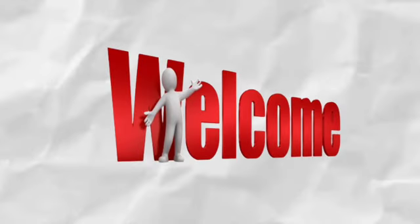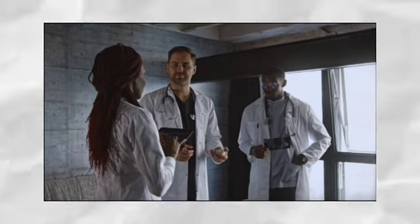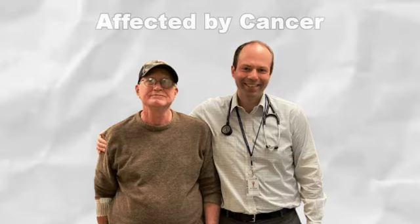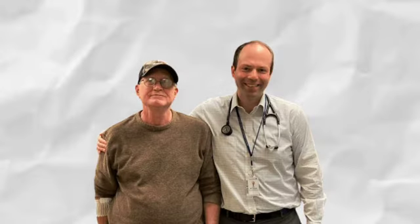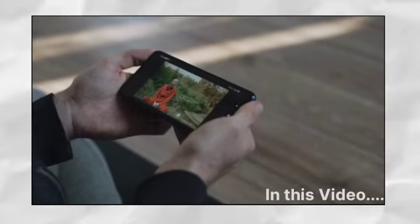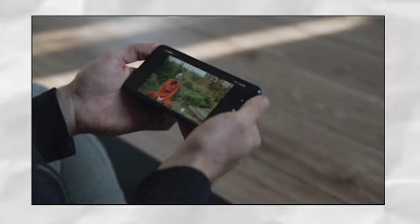Hello and welcome to our channel. Today we will be discussing a very important topic that affects millions of people around the world: cancer. We all know someone who has been affected by this disease and we all want to do what we can to prevent it. In this video we will be sharing with you some simple yet effective ways to lower your cancer risk down to zero.